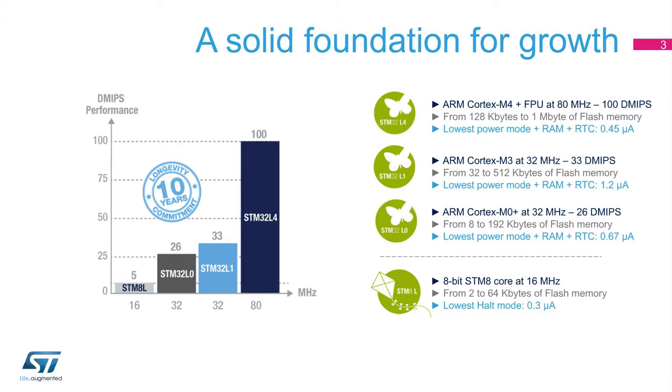The STM-8L is based on our proprietary STM-8 core operating at 16 MHz, featuring memory sizes from 2 to 64 kilobytes of flash and current consumption down to 0.3 microamps in the lowest power mode. Customers can upgrade performance with the STM-32L series.